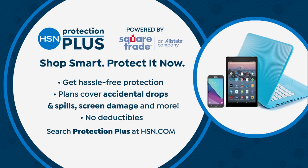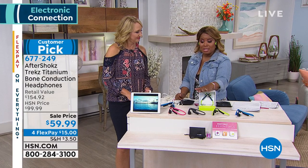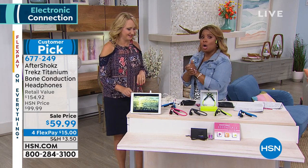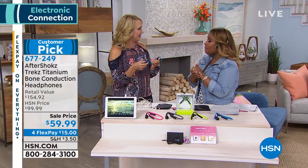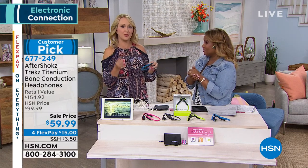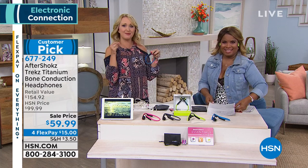Aftershokz is a global brand — very popular and hip with people who work out and are very active. You can also get our HSN Protection Plus. I say buy more than one. You can keep your hands on the road while listening safely. What if you're in your home and cooking? You want to be able to hear when the microwave beeps. Are you that annoying person who says 'what?' because you have earbuds popped in?